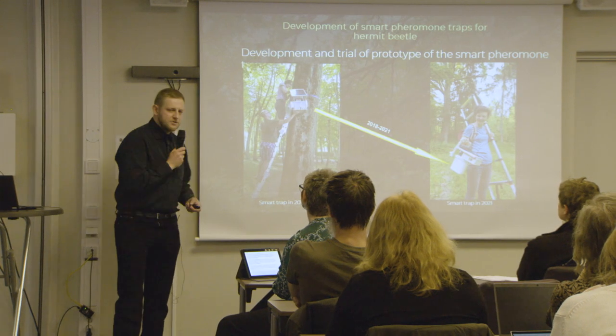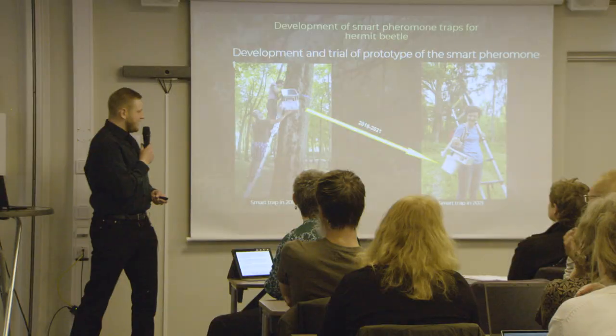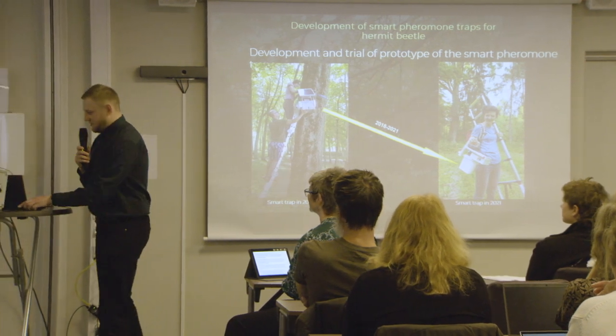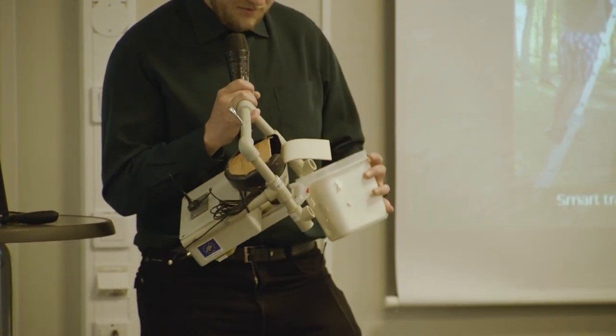Initially we wanted to use artificial intelligence to detect when a beetle entered the trap, but because it's dark inside, shadows were also being detected as beetles — and there are lots of shadows under trees. The computer used a lot of power, so we installed a bigger battery, but it still wasn't enough. We added a solar panel and it was still not enough. Eventually the trap weighed about 15 kilograms and needed a heavy lifter to install in the tree. That was not a viable option — we needed something different.